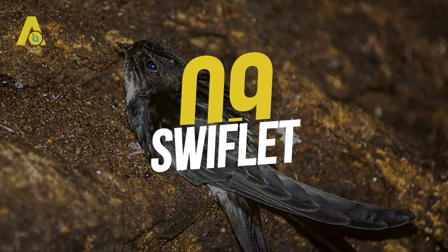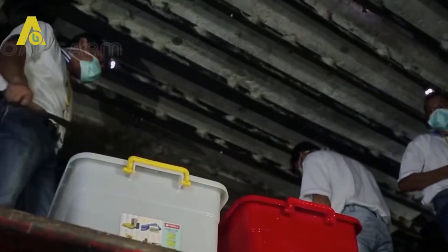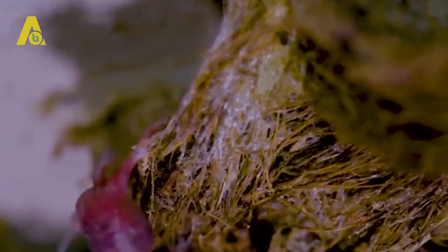Number 9: Swiftlet. Swiftlets are known for their ability to use echolocation to navigate through darkness in the caves where they live. They make their nests in caves using their own saliva. On solidifying, the saliva appears as small pockets sticking on the inclined walls of the caves. If you shine a torch on the nests, they start to shine — and guess what? They are edible. They are used to make Chinese bird's nest soup, with one nest costing up to $400, making them the most expensive edible saliva.